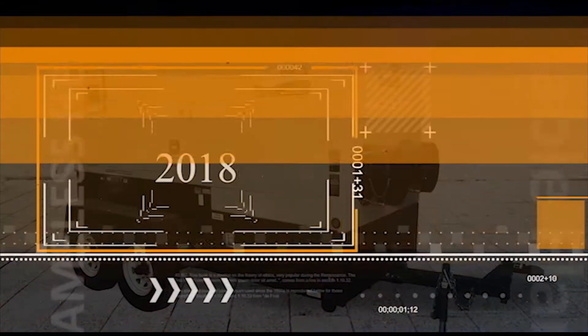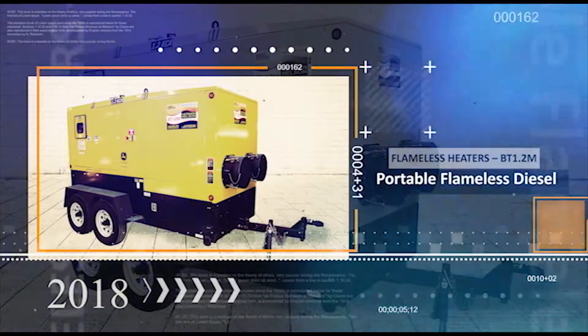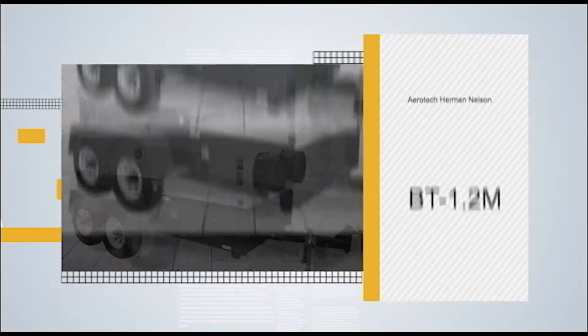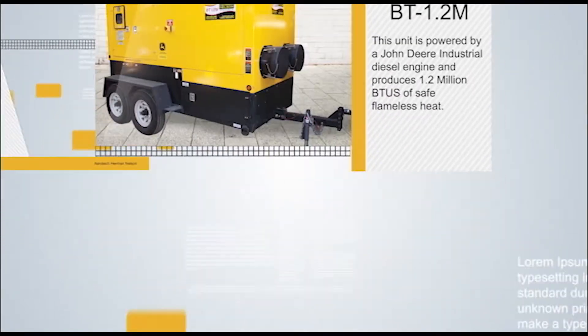Introducing the flameless BT 1.2 M heater. Designed for use in extremely hazardous locations, this unit is powered by a John Deere industrial diesel engine and produces 1.2 million BTUs of safe flameless heat.